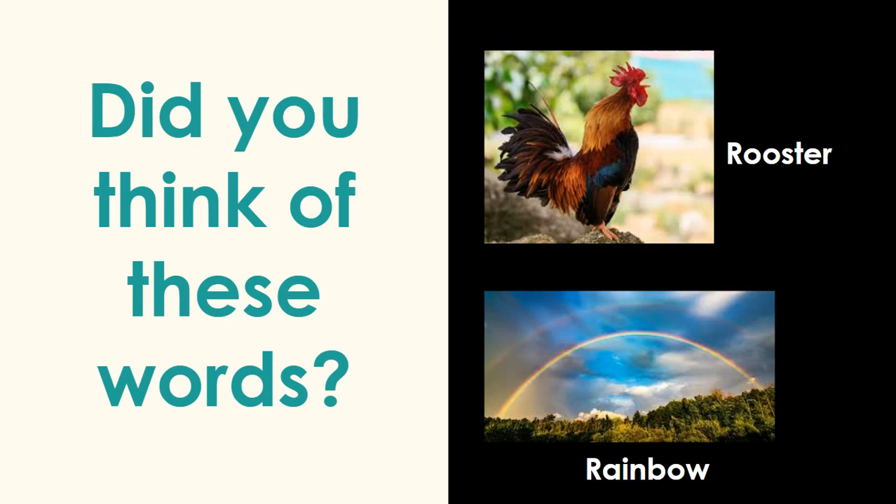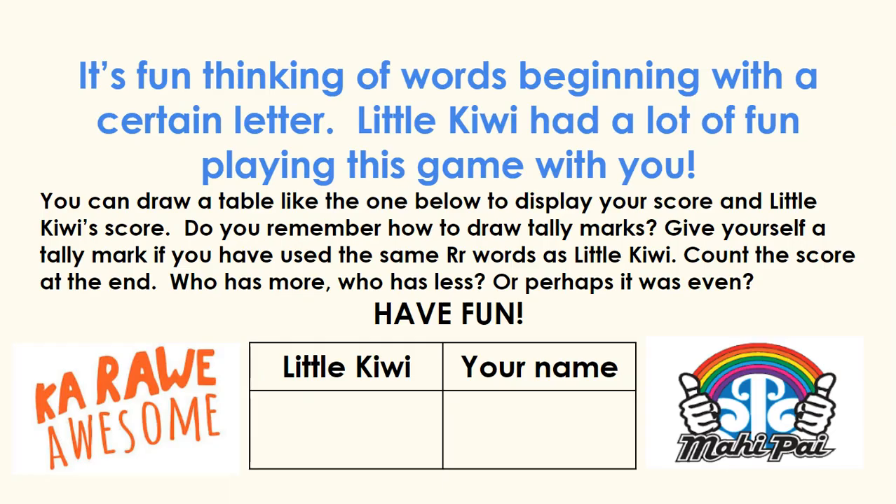All these words start with the letter R, that R sound. It's fun thinking of words beginning with a certain letter. Little Kiwi had a lot of fun playing this game with you.